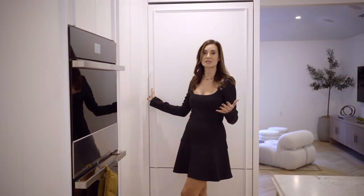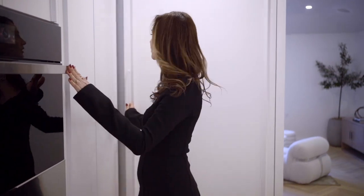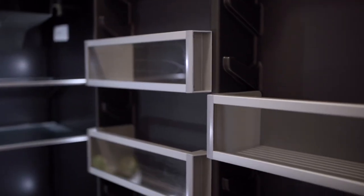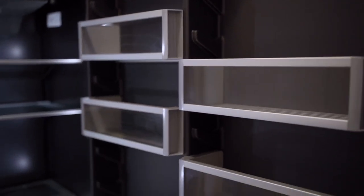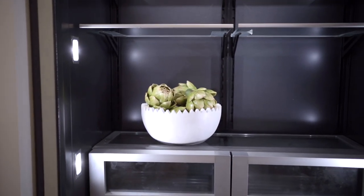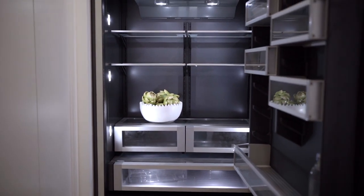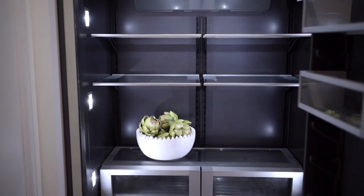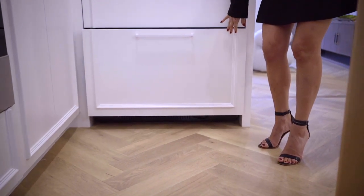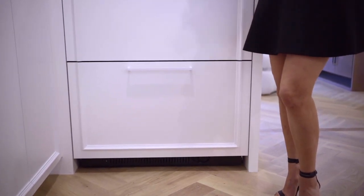Our refrigerator is paneled — it's Gen Air and it's beautiful. When you open it you notice that everything is made of glass versus plastic, making it the only refrigeration system with glass components. The interior is completely customized and black, allowing you to finally see the food inside your refrigerator. The bottom drawer is a plentiful-sized freezer, hidden behind our panels and cabinetry. Trash receptacles are also hidden behind the paneling.